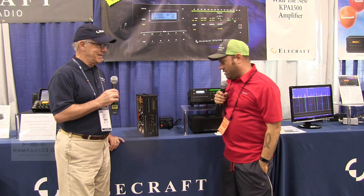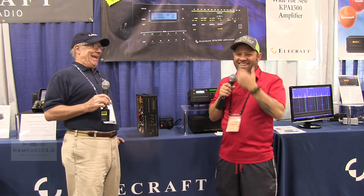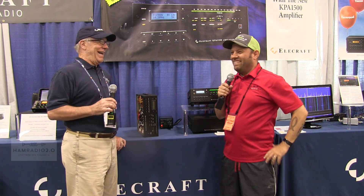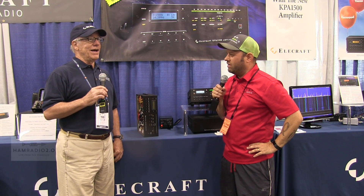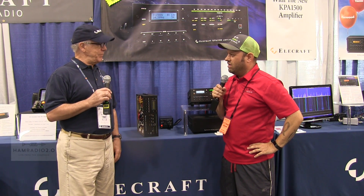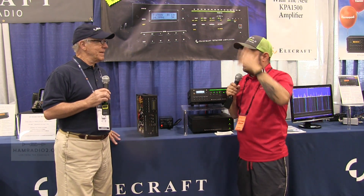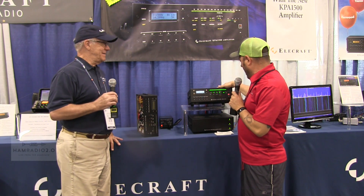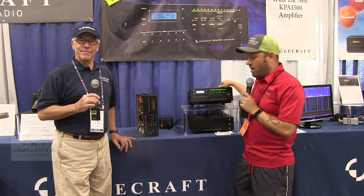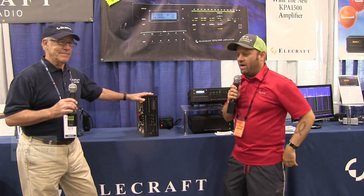I am with David, KG6IRW. Was that at Hamvention or Orlando that I recorded your forum last year? I think it was Hamvention last year, where I recorded a presentation on Elecraft. Today they have the new KPA 1500 Legal Limit Amplifier on display with one broken down, and David's going to tell us about it.